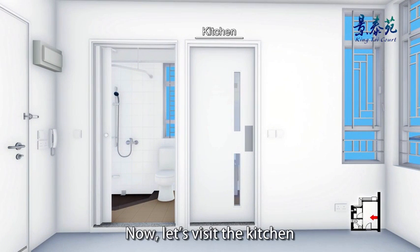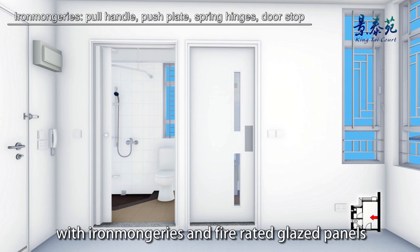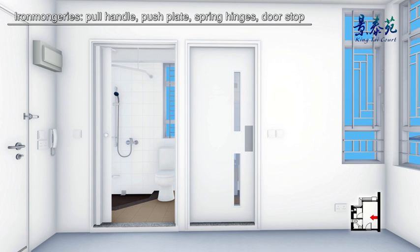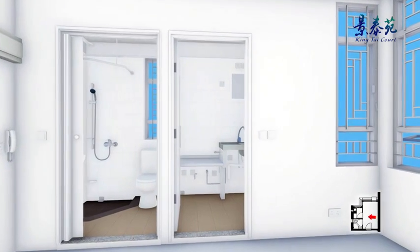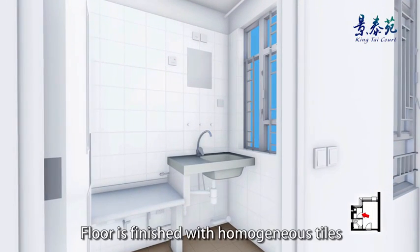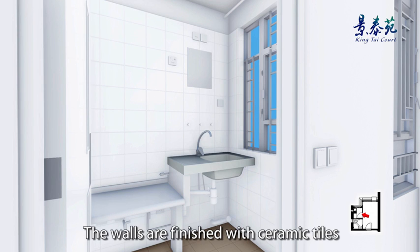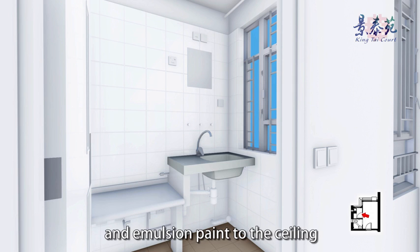Now let's visit the kitchen. The kitchen door is made of paint finish solid timber fitted with ironmongeries and fire rated glazed panels. The floor is finished with homogeneous tiles, and the walls are finished with ceramic tiles to the top of the window and emulsion paint to the ceiling.